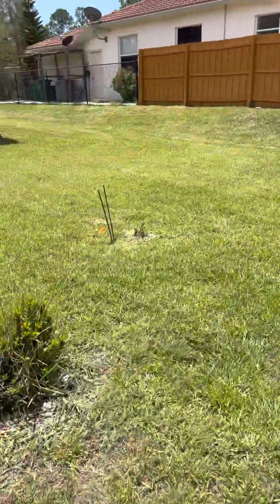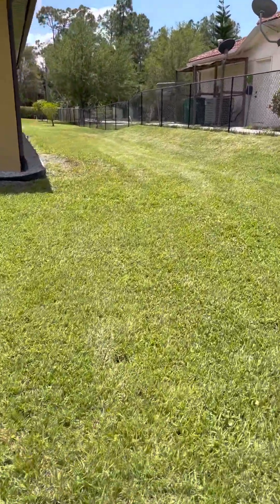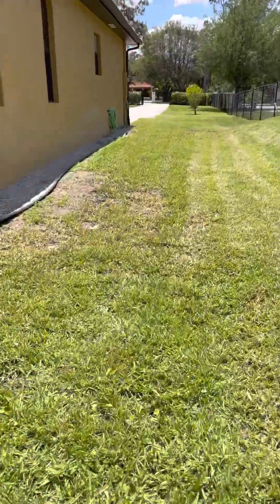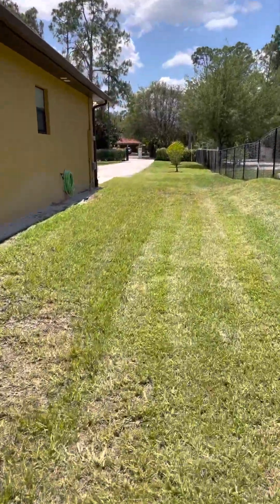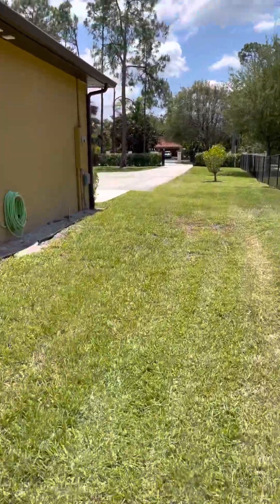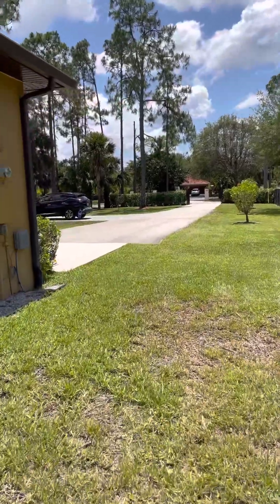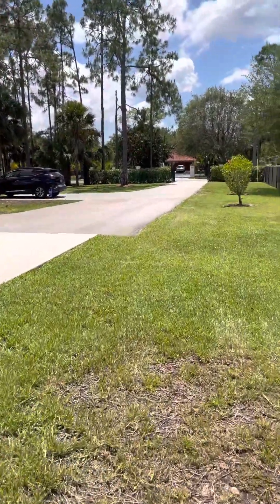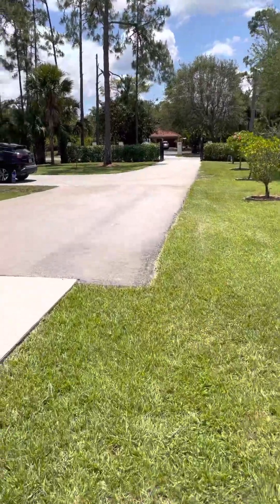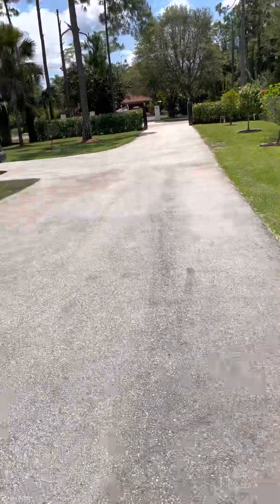Here is a space where you can actually put another driveway in to take it to the back of the property. And as I walk up to the front, it becomes a gorgeous estate property that's gated, with a hibiscus-lined driveway — all paved.